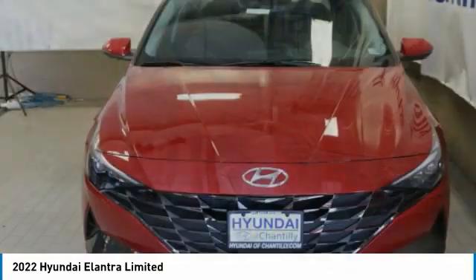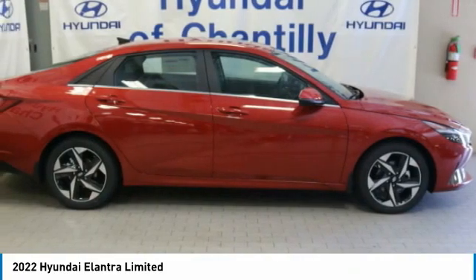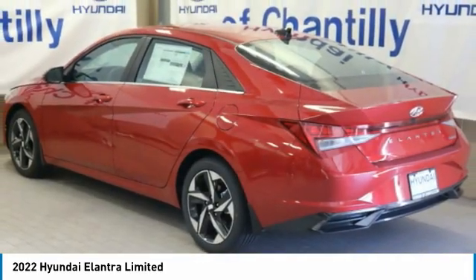Here is the 2022 Elantra. The Elantra boasts the most interior room in its class and gets an exceptional 35 miles per gallon. With its luxurious standard features, the Elantra is an easy choice.